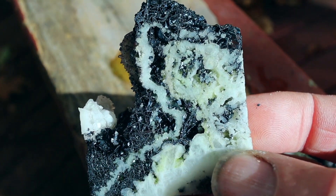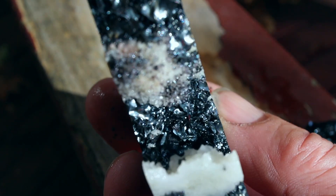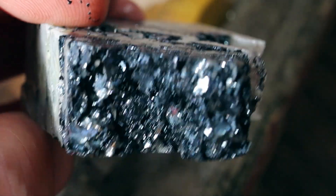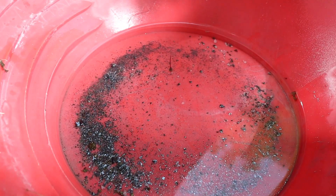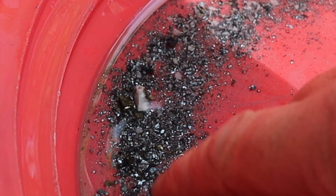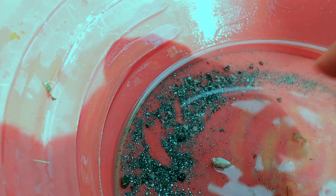And then the big one. The question now remains — is there any gold? So in the gold pan. Back to just water again. I can see the hematite. Some little pieces of pyrite. There's a pyrite there.